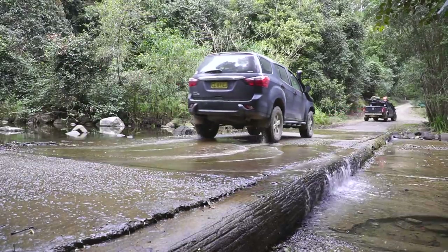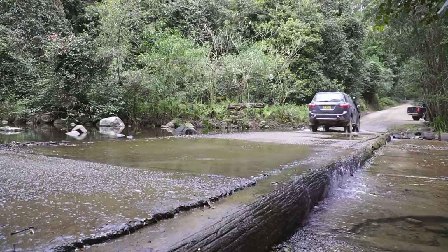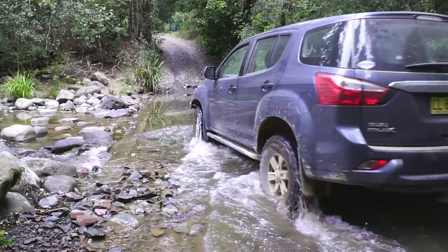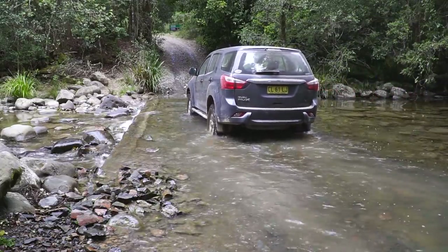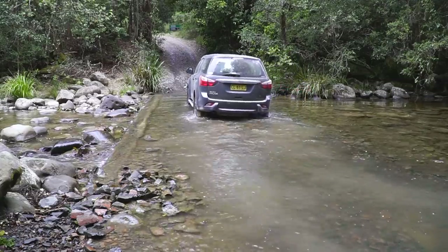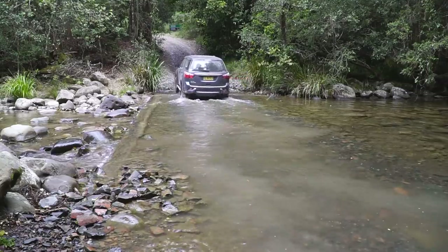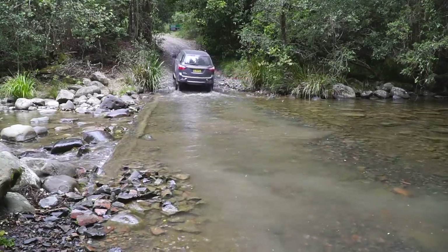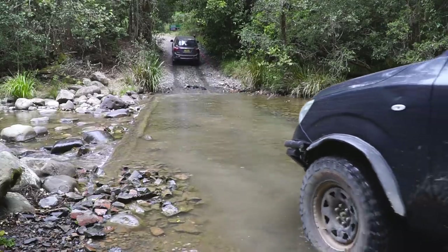After checking out the logging museum, we continued further into the forest to try and find ourselves a camp for the night. We checked out the Telgiri River campsite first, but there was already a few people there. If you continue through the campground, you can get through to the Currawong campground. The Currawong campground is the only one in this area that's four-wheel drive access only, because you need to get across this little river crossing to make it to the campsite.